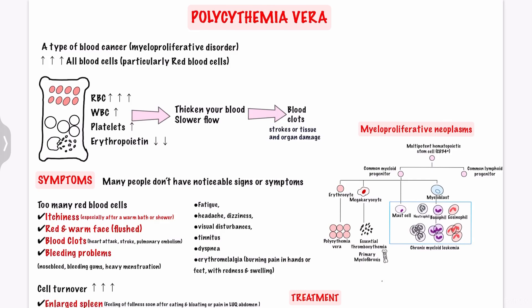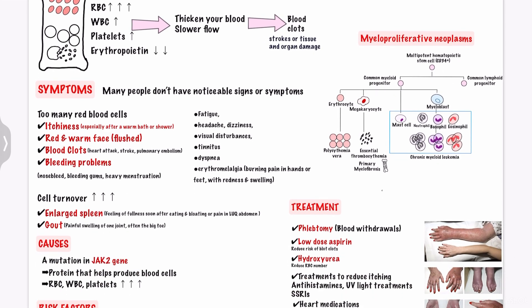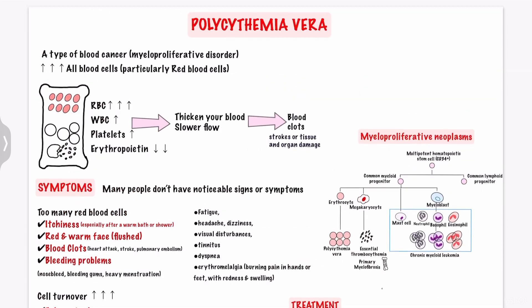Hello everyone, welcome back to my channel. Today we are going to talk about polycythemia vera and its symptoms, causes, diagnosis, treatment, and more. You can download these notes from the link in my description box.